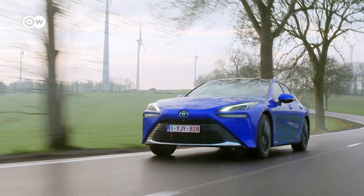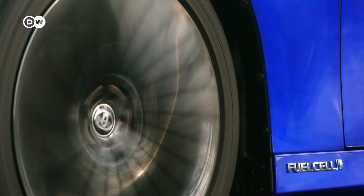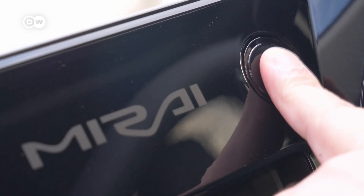So is this the future of electric cars? If you want to, you can let your car pee on the streets.